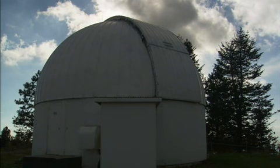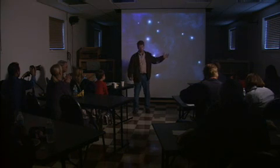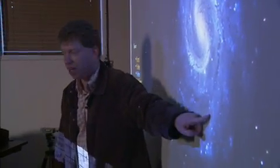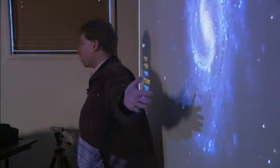Before stargazing begins, Block gives an orientation on some of the basic principles in astronomy. It helps people get a sense of how they fit into the big picture. If we were to put on this picture, like a 'you are here' on the galactic map, we'd put it maybe somewhere here — a little dot. We live some two-thirds of the way out, just outside of one of these spiral arms in our own galaxy.